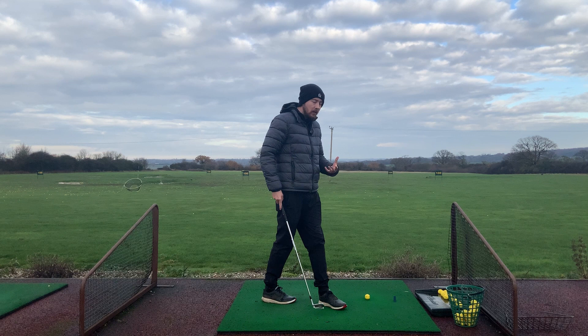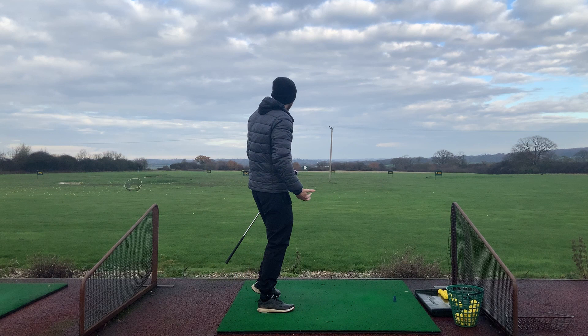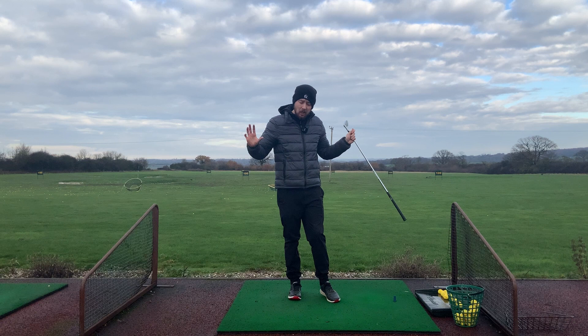One more shot. You can see how much force I put into the ground there from doing that — I almost lost my balance. This isn't the longest video in the world, because this really is the main meat of it.